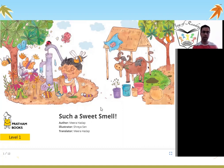And what is a smell? Smell is something we do with our nose. We can smell different things. What all can we smell with our nose? Let us find out in this story.